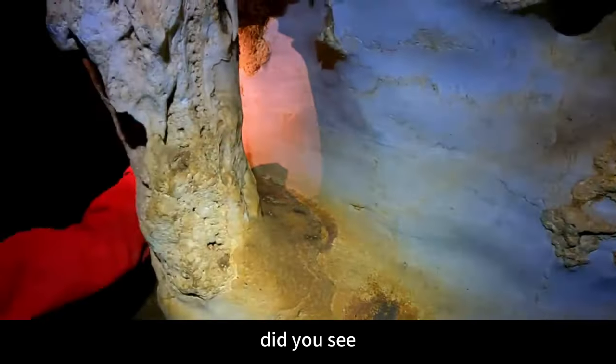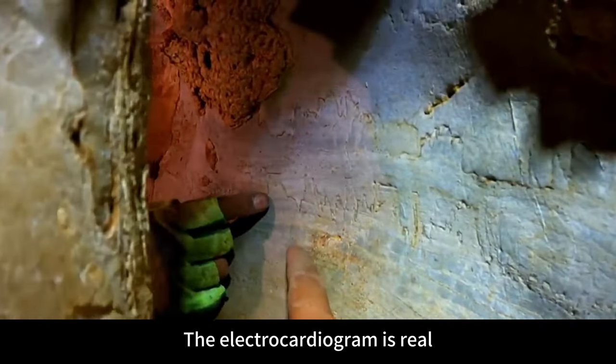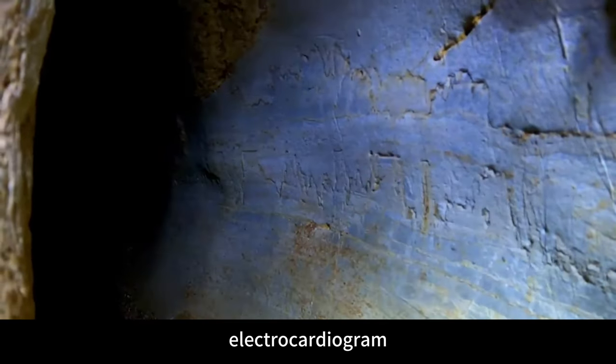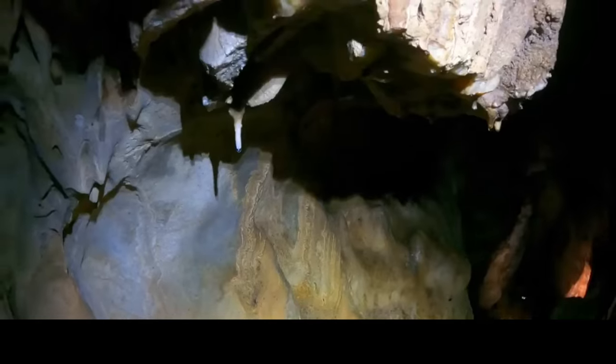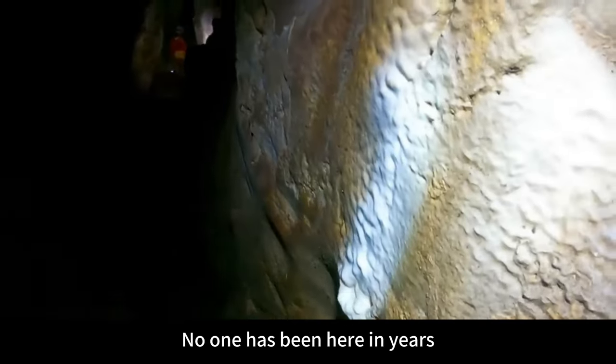Did you see that? It looks like an electrocardiogram — the electrocardiogram is real, it really looks like it. Surprise appearance in Bandit's Cave! There is a goose pipe here growing in this aisle. This means that no one has been here in years.